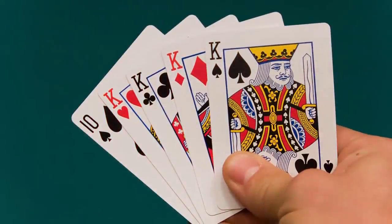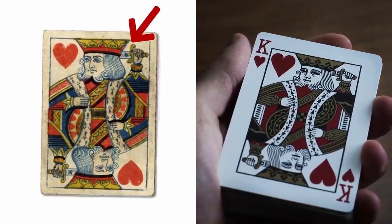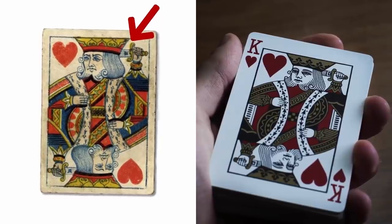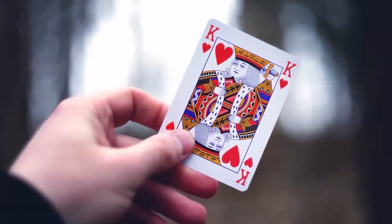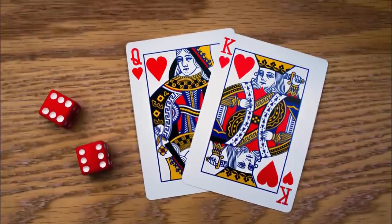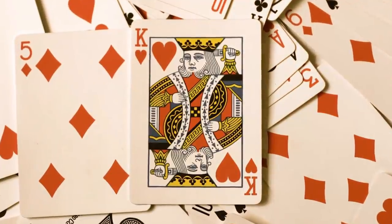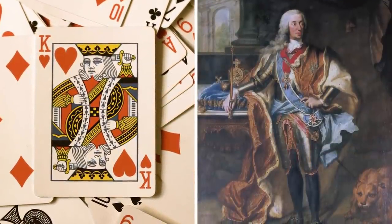If you enjoy playing cards, here's a historic fact about the King of Hearts. Due to its tricky appearance with his sword sticking into his head, this card is sometimes called the 'suicide king.' This is actually the result of centuries of poor copying of cards by English card makers, causing the axe originally held by the king to disappear. Some believe the king depicted is King Charles the Seventh, who is known to have pierced a sword through his own head.